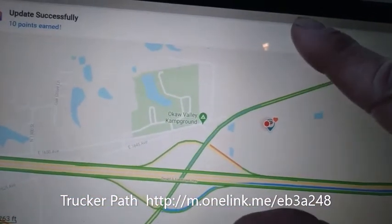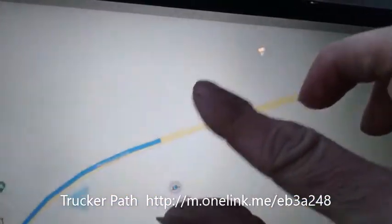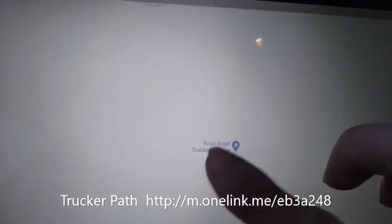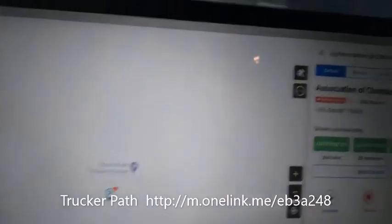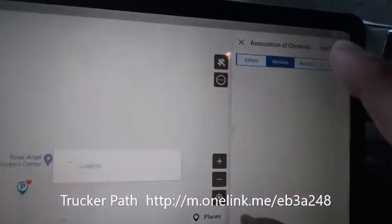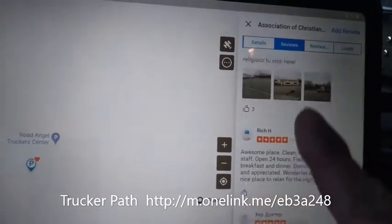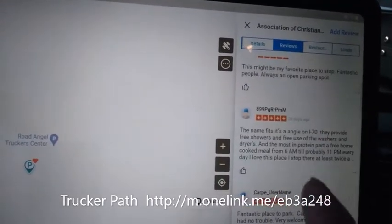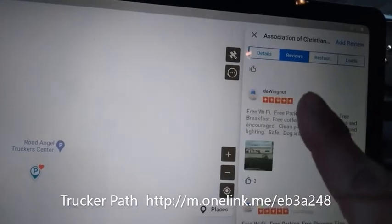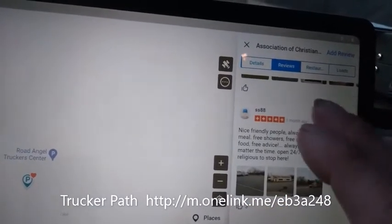It also gives you other parking places where truck drivers can park, and provides a lot more information on those locations — including parking status and reviews by other truck drivers, so you can tell whether it's a place you want to park at, what services they have, and how much parking there is before you even get there.